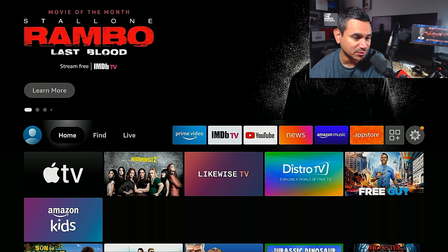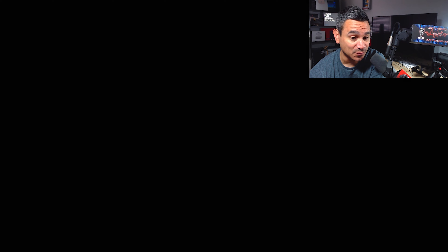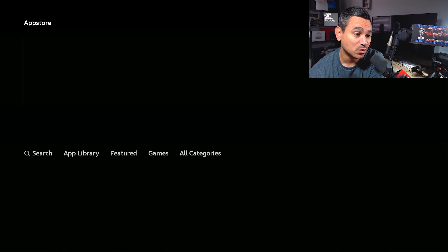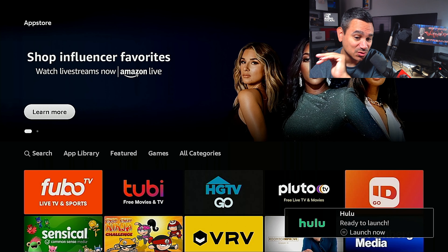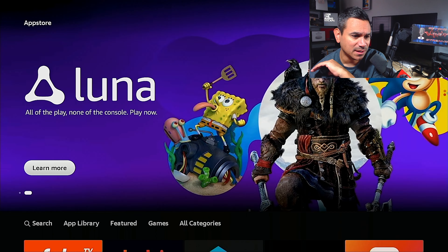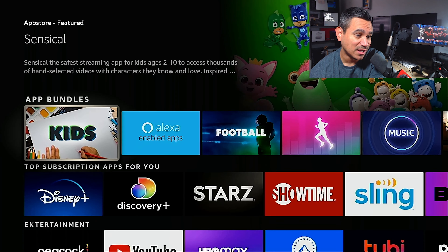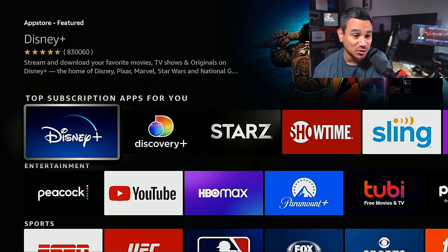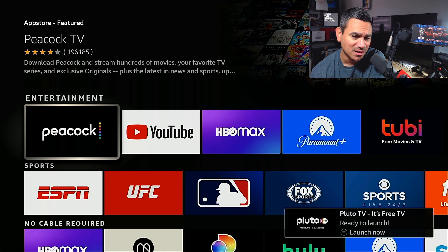Now one thing I really like, which a lot of people don't visit, is the app store — and this is the fourth reason why I like this thing. When you come to the app store, the simplicity of this store is amazing. You've got several apps here: sponsored spotlight, app bundles, top subscription apps.